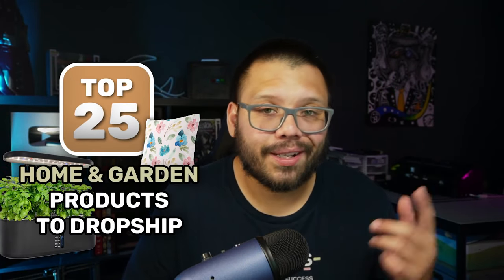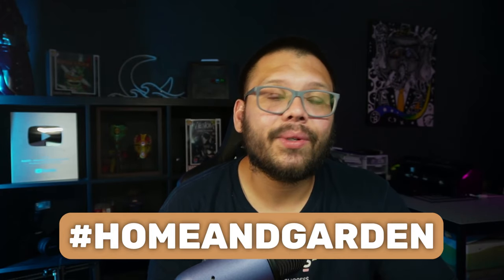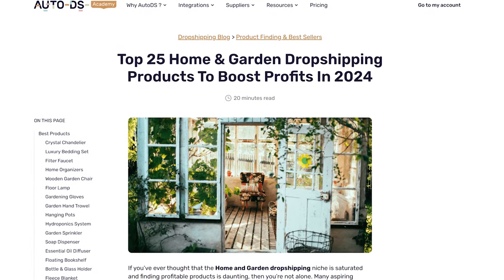Now because this is a pretty long list — we got 25 products today — we're not going to be deep diving into things like Facebook ads or TikTok ads, because if we did that, this would be an extremely long video. So today we're on rapid fire mode. Before we get started, as always, we have an easy-to-reference cheat sheet with all the different links, tips, tricks, and products I'm talking about in today's video. Just comment down below the hashtag home and garden, let me know which one of these products was your favorite, and I'll reply back with a link to the sheet. There's also going to be a linked article down in the description below where you can read more on the topic of the home and garden niche.